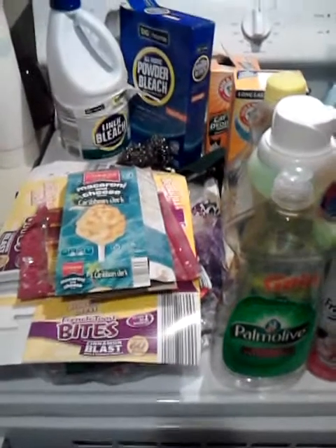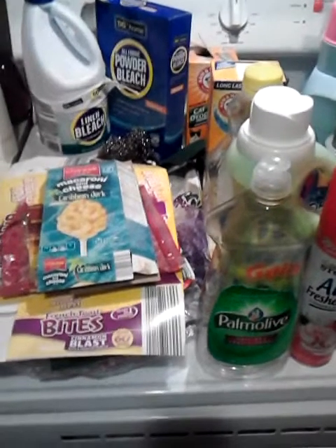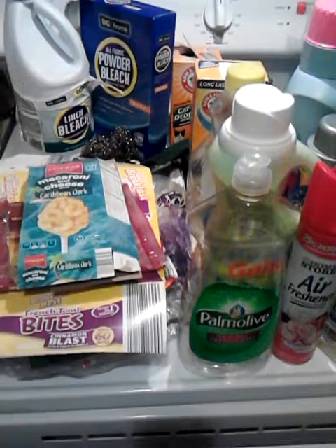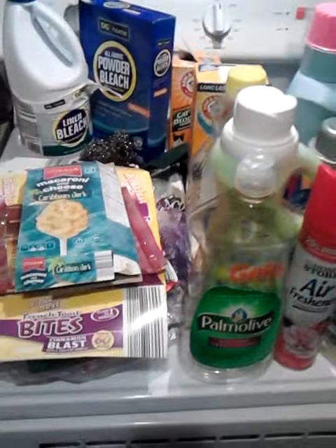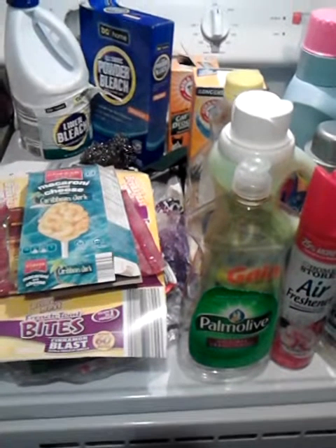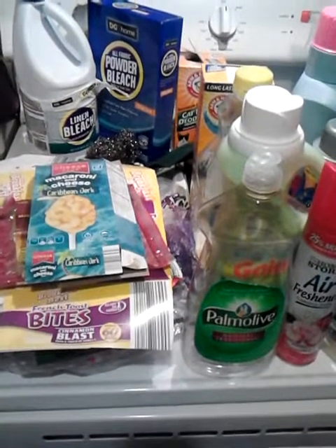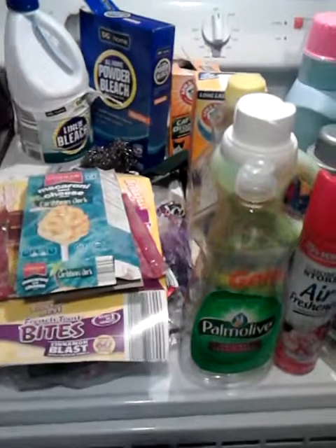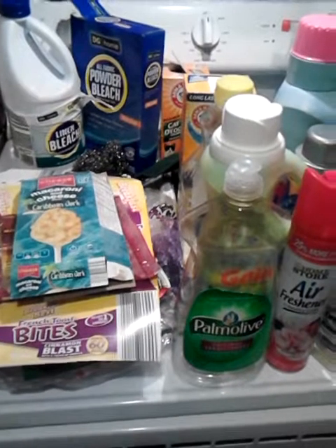Okay guys, so I know I'm late on the September empties — the household and the beauty empties. Today is the 12th of September, so I'm like 12 days late, so I'm sorry about that. But life has just been kind of busy right here lately, and sometimes life takes over and there's really nothing you can do about it. But I hope everybody's been doing all right, and I thought I would go ahead and just share with you my September empties.